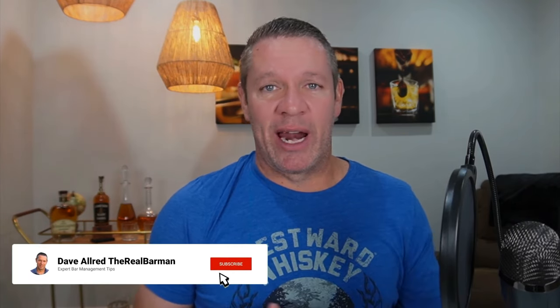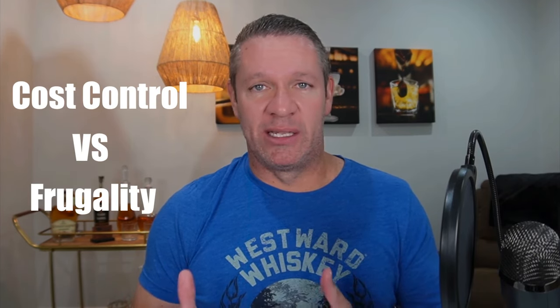Before we dive into these powerfully effective methods to help skyrocket your monthly bar profits, first I want to say that in this video we're not going to be discussing marketing techniques. It doesn't take Stephen Hawking to tell you that bringing in more people is going to increase your sales — that's just basic math. These are strategies you can put into action right now that will start to help your bottom line. Second, I want to clarify the difference between cost control and frugality to the point that quality suffers.